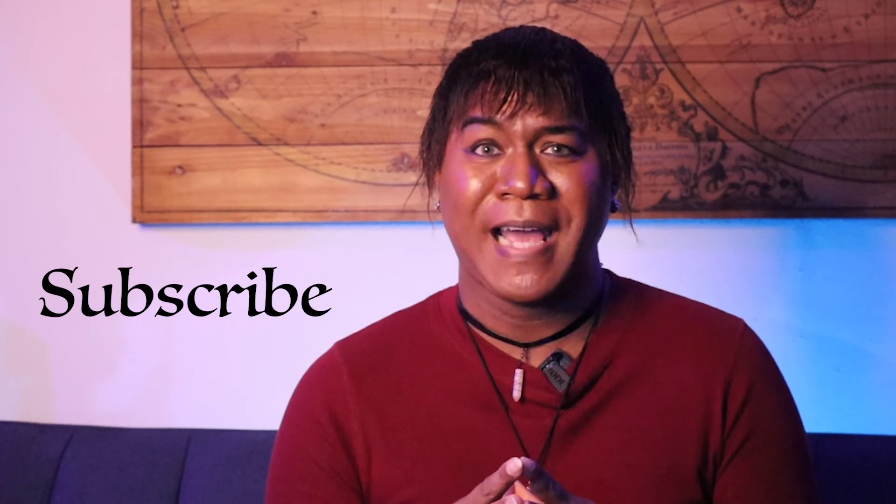If you found this video helpful, give it a thumbs up, and if you're new here don't forget to subscribe. If you're about to get a tarot system or already have one and don't know how to cleanse, check out this video right here — it'll show you how to cleanse yourself spiritually and physically so the messages can come out clear.